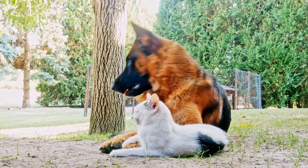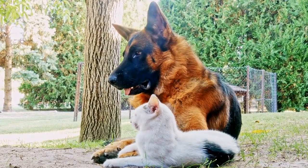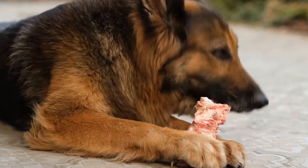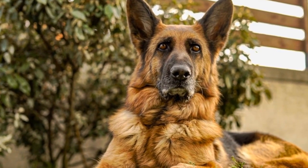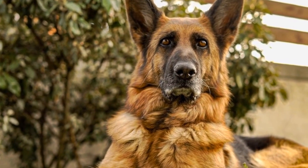Similarly, Alaskan Malamutes have a high energy level and require ample exercise to keep them physically fit. They enjoy activities such as hiking, jogging, and pulling sleds or carts. It is important to note that Malamutes have a thick double coat, which requires regular grooming to prevent matting and keep them comfortable in varying weather conditions.